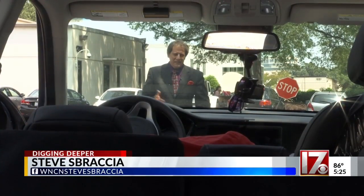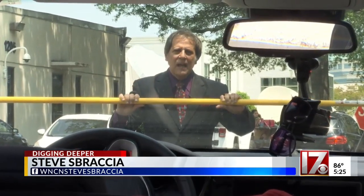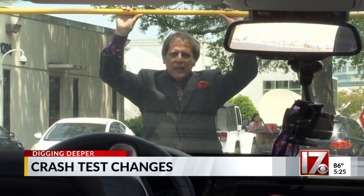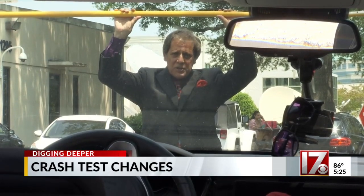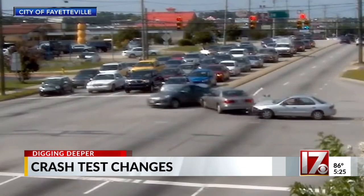For over two decades, the Insurance Institute has conducted crash tests where the bar was pretty much set right here. Now it's upping the bar when it comes to side impact crashes. The side impact, or T-bone crash, is most common at intersections. It's very dangerous because there's very little room in the side of the vehicle to have any kind of energy absorption in the crash.